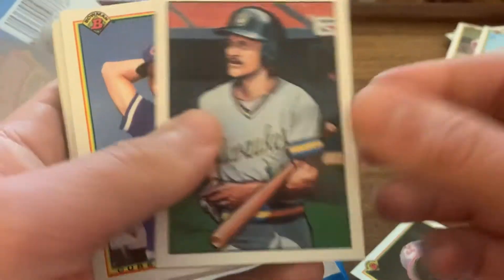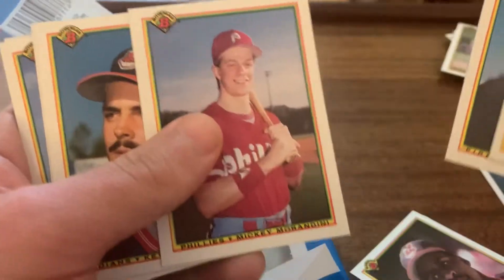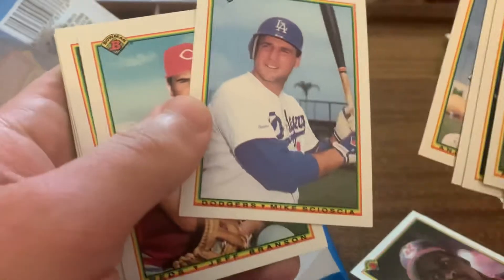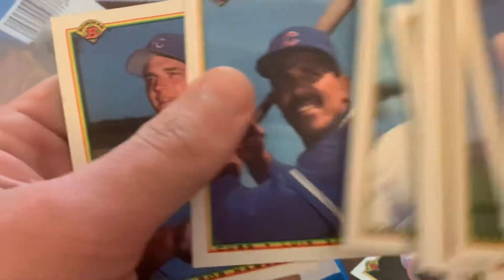We're at 4:10, keeping it under five minutes — let's do one more. I'm about to be poolside for the afternoon. It is 80 degrees and sunny here in Savannah today. I hope y'all have awesome weather wherever you're at, enjoying the holiday weekend. There's Robin Yount. Sid Bream. Nicky Morandini. Mike Scioscia. Ernie Whitt. John Wetteland. Dave Winfield.